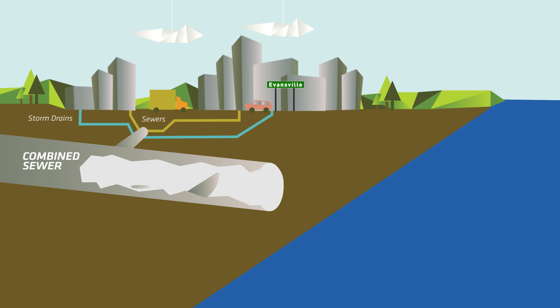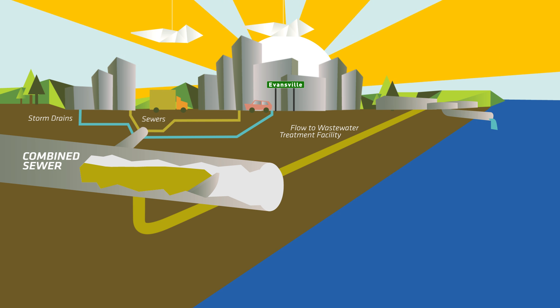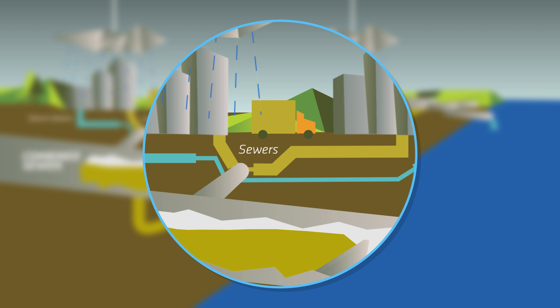In dry weather, combined sewers carry sewage from homes and businesses to wastewater treatment plants. However, during heavy rain or snowmelt, these pipes aren't large enough to accommodate the combined sewage and stormwater flow.